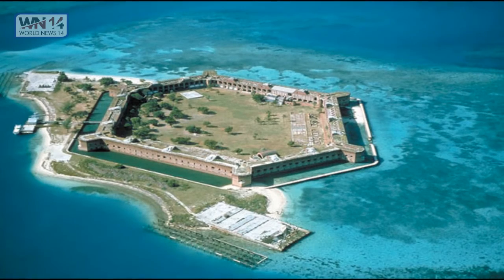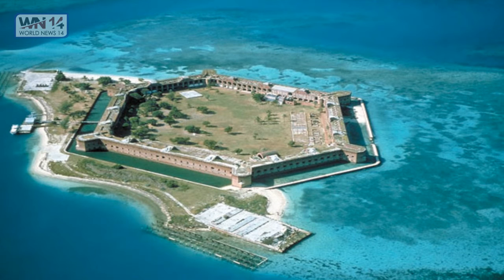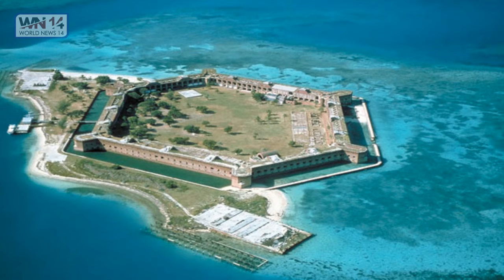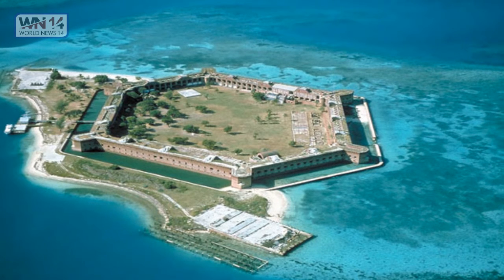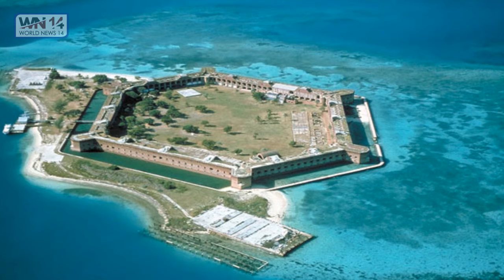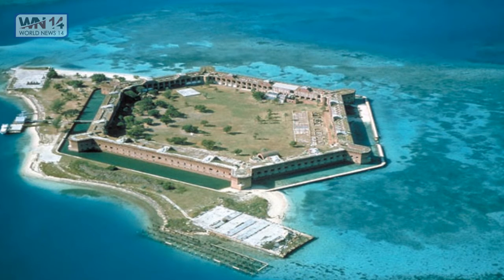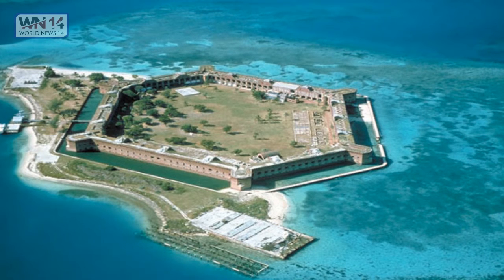Fort Jefferson at the Dry Tortugas. Fort Jefferson is a massive but unfinished coastal fortress — the largest masonry structure in the Americas, composed of over 16 million bricks. The Dry Tortugas are part of Monroe County, Florida, United States. This man-made wonder has been used in some beautiful pictures.